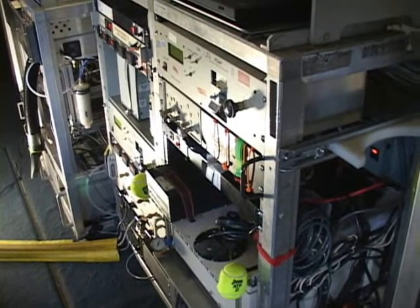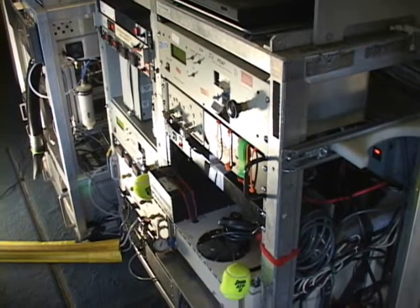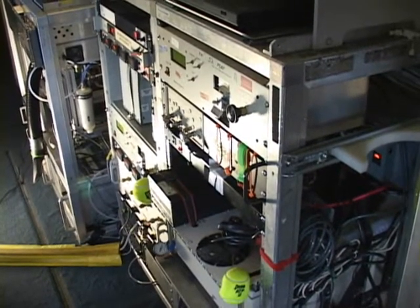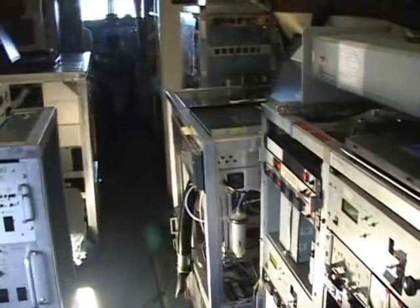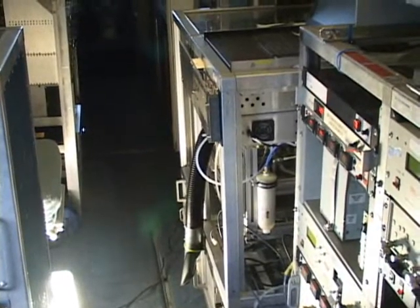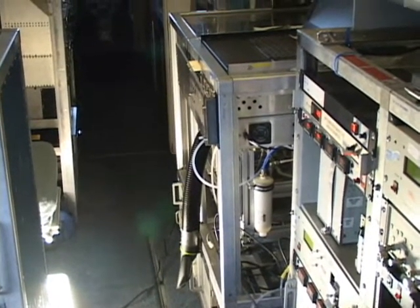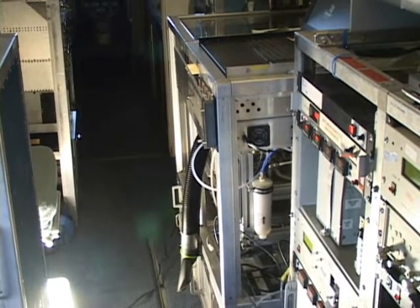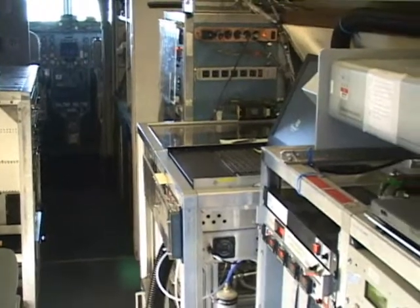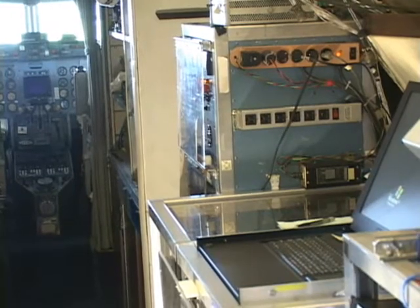How much soot is in them, how much they scatter light, how much they absorb light, how many of them there are — those kinds of properties are measured by that rack. And the shorter, fat rack up in front of that measures the chemical composition of the particles, one by one. It's a mass spectrometer. In front of that is our power rack — power distribution and some of the fixed instruments.